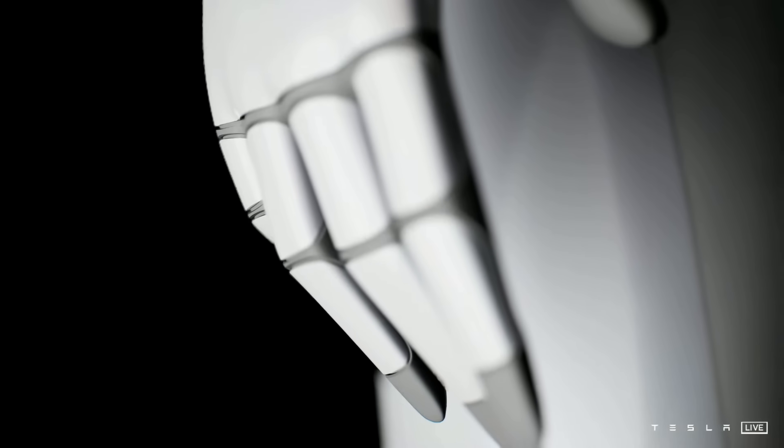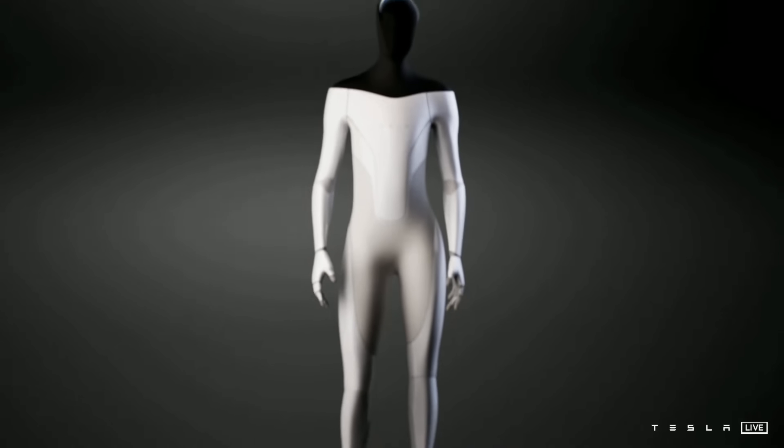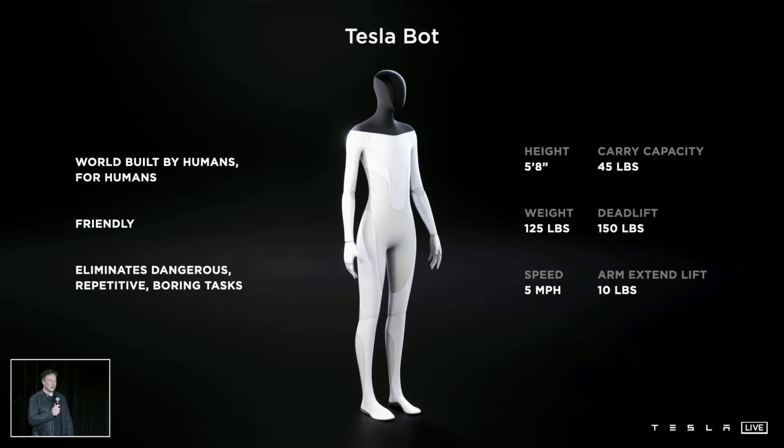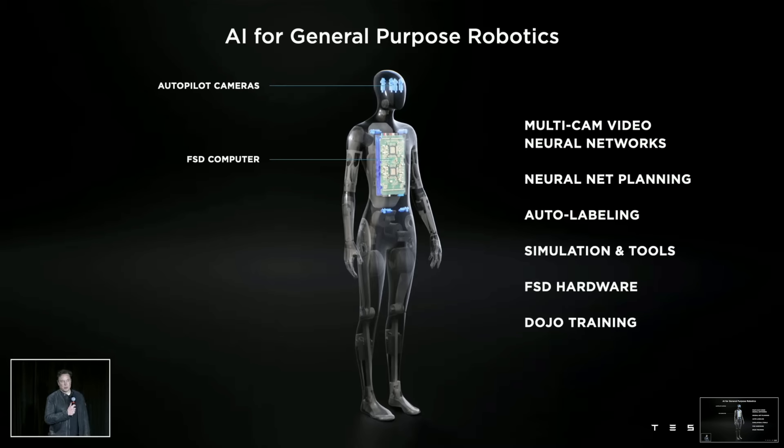It is not functional yet, but it is a prototype they are planning to make within the year. Elon Musk said they should have a prototype probably next year. The robot is designed in humanoid form, specifically built so you can outrun it — friendly and safe. It will navigate the human world to take on tasks that are boring, dangerous, or repetitive. It's 5 foot 8, has autopilot cameras in the head and a full self-driving computer inside. Technologies implemented include multi-cam video neural networks, neural net planning, auto-labeling, simulation, FSD hardware, and Dojo training.